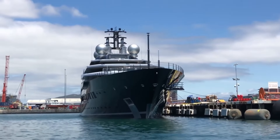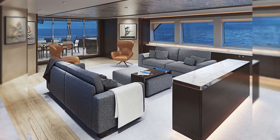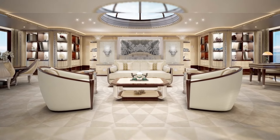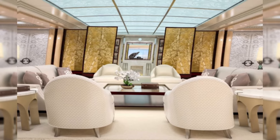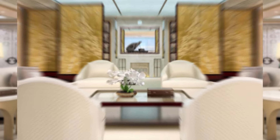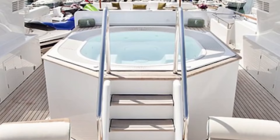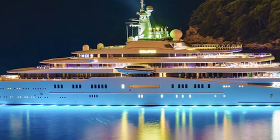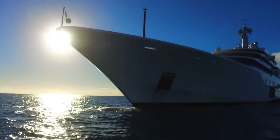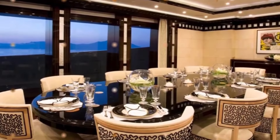Exploring the inside of this mega-yacht, the interior was designed by Zaretti Interior Design with naval architecture by Lurssen Yachts. It has nine suites that can comfortably accommodate 18 guests, and forty crew members can also board the yacht. Guests can enjoy pools with underwater lights, a movie theater, a beach club, a salon, and elevators for easy floor access.